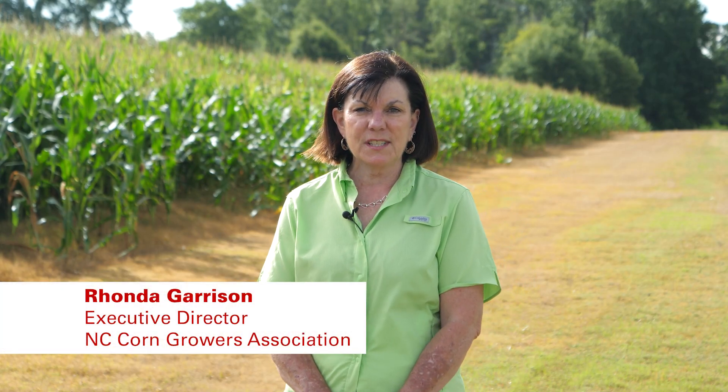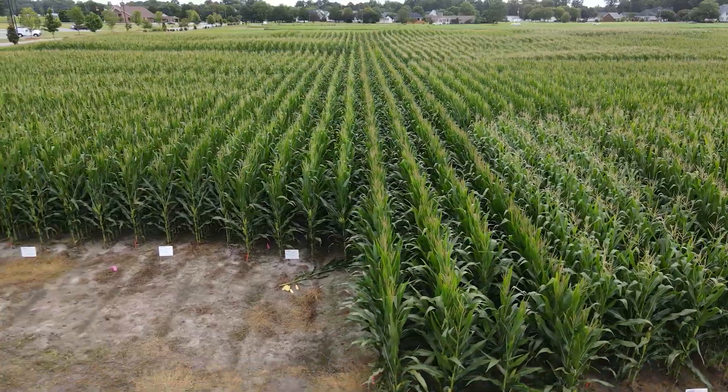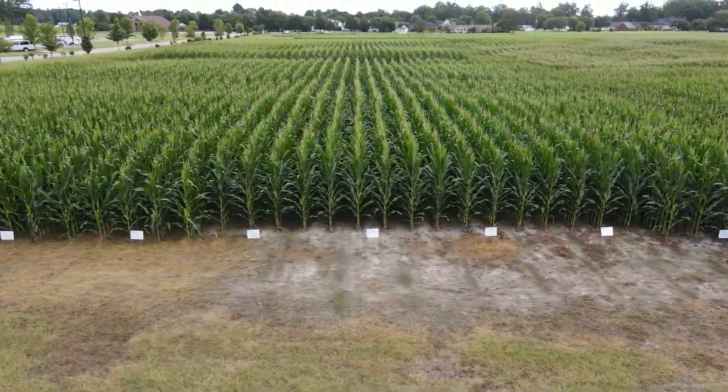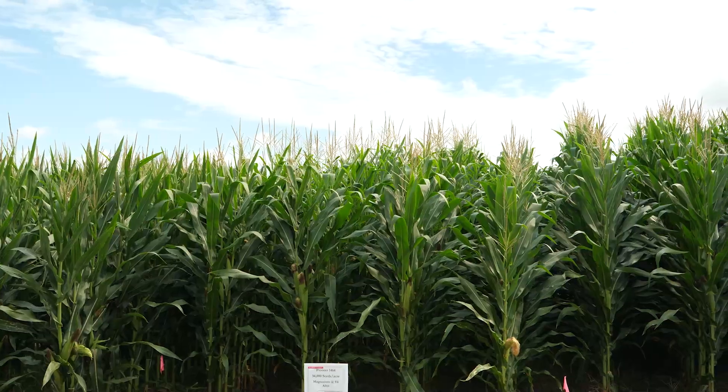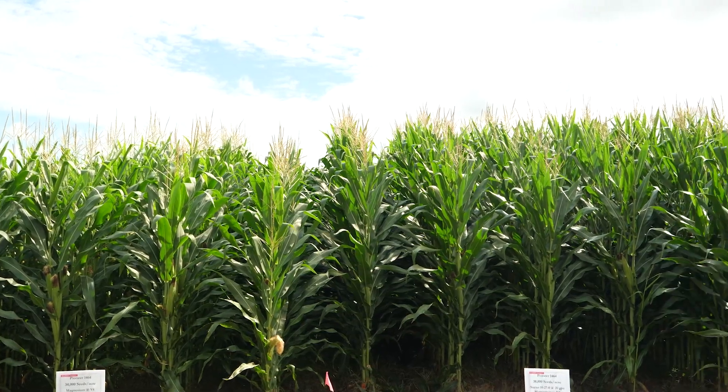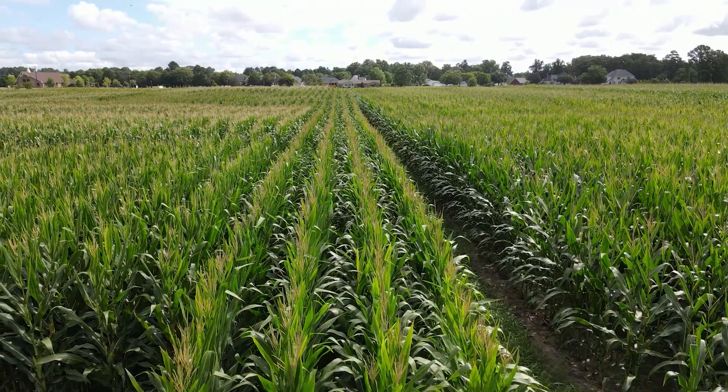Hello, I'm Rhonda Garrison, Executive Director of the Corn Growers Association of North Carolina. We're excited to bring you the first of a series of videos that we'll be producing this year to help fill the gap left by the cancellation of field days due to the COVID-19 pandemic. Dr. Ron Heiniger will be joining us today showing off some research that was funded with your assessment dollars through the Corn Growers Association.